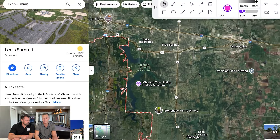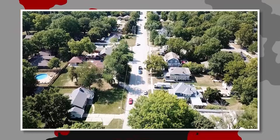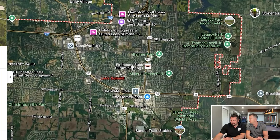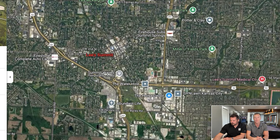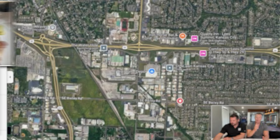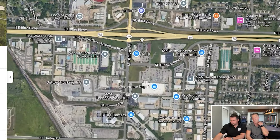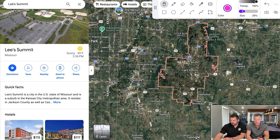Lee's Summit has lots of newer developments and continues to grow. They have a huge conservation area if you like to hunt. They also have a really charming walkable downtown with lots of old brick buildings — Third Street Social is down there. Highway 291 and 470 run through the area providing good highway access.